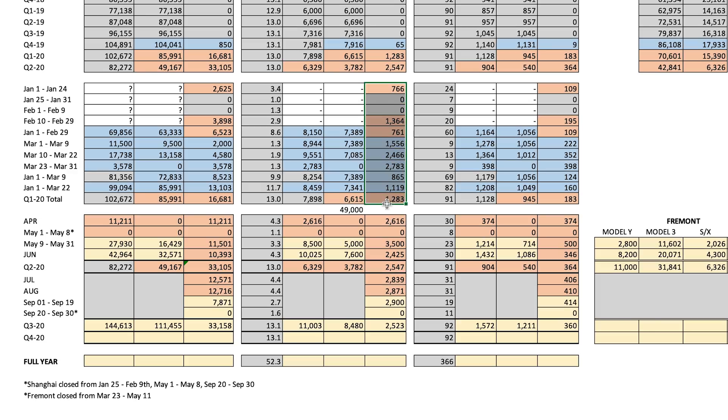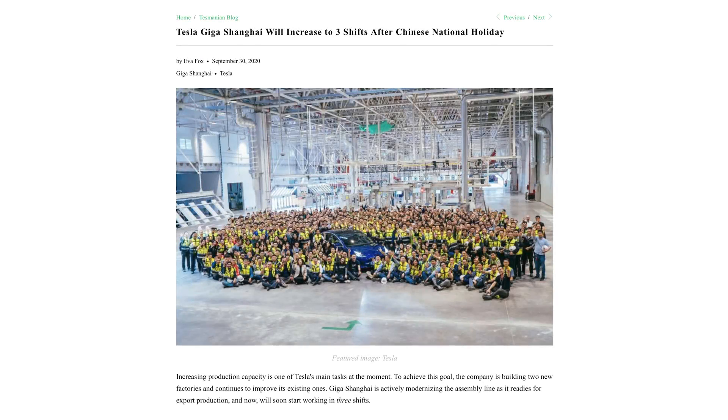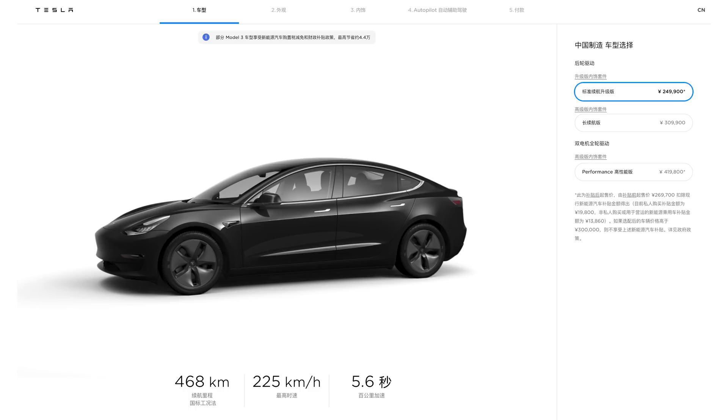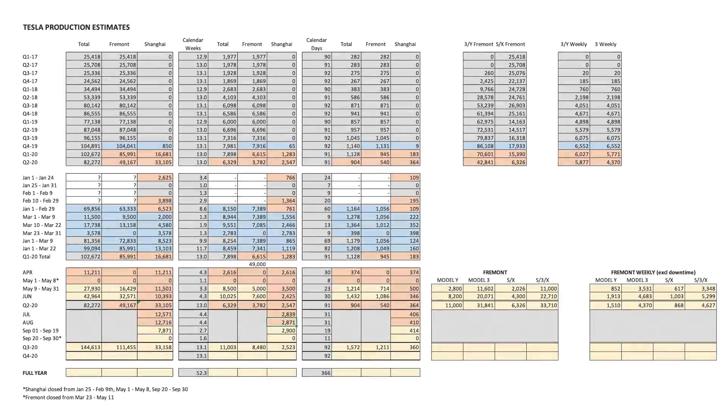That's about 150,000 per year. We heard a report from Testmanian yesterday that after this shutdown, Tesla will be adding a third shift, so we could see a production boost to more of that 200,000 per year type of level that Tesla says they have the installed capacity for. I think that also makes sense with the introduction of the new lower-priced lithium iron phosphate cathode Model 3. Anyway, for Q3, that gets me to a production forecast for Shanghai of 33,150 vehicles.